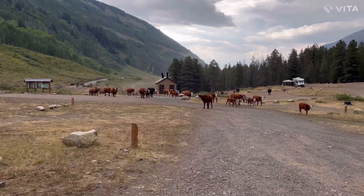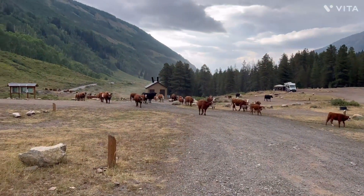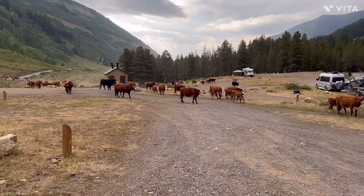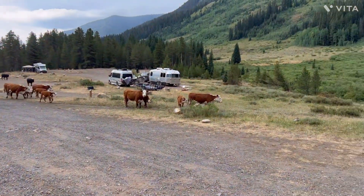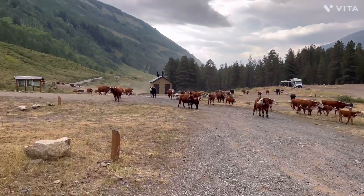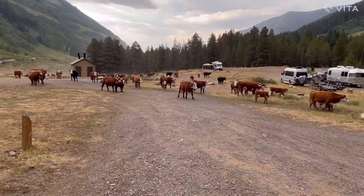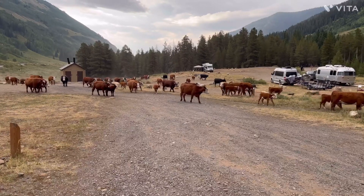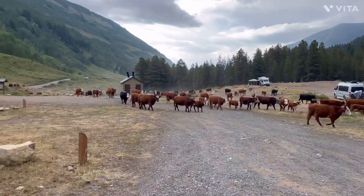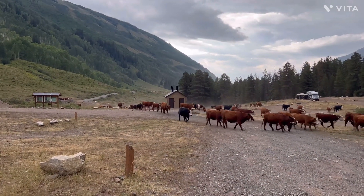The cows are coming home — this is a free range area, I would suspect. The cows are stopping to take a look. There's a guy on horseback actually herding them to another area.